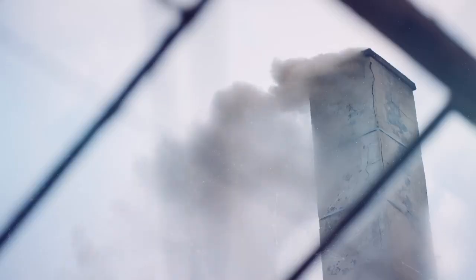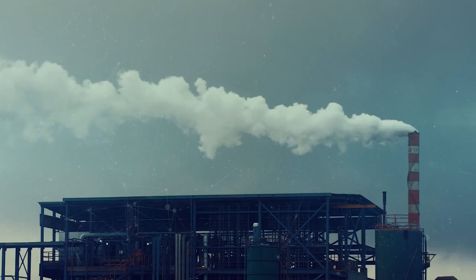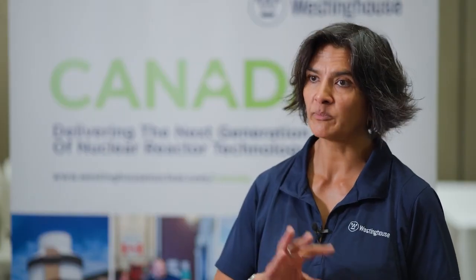As coal plants, as natural gas plants start to retire and start to come offline, AP1000 can absolutely help fill that gap.